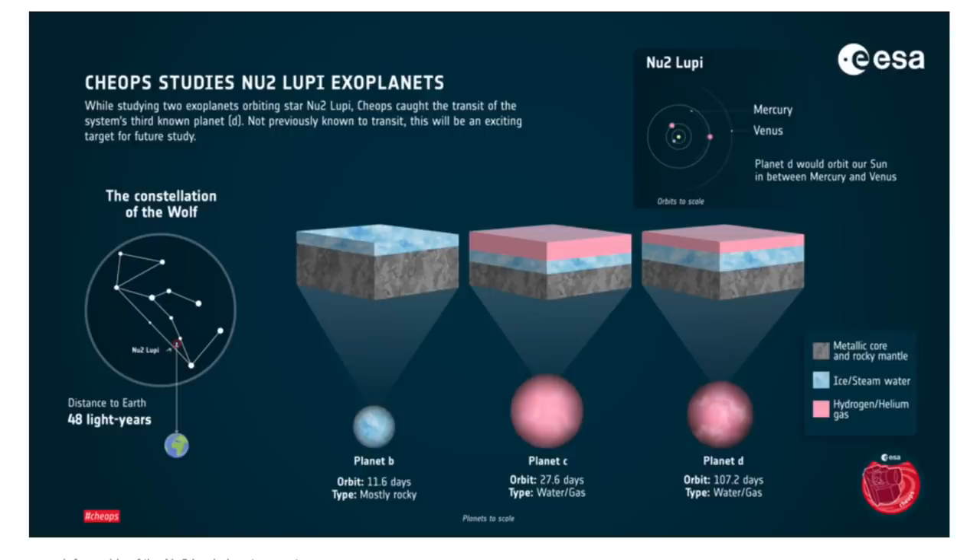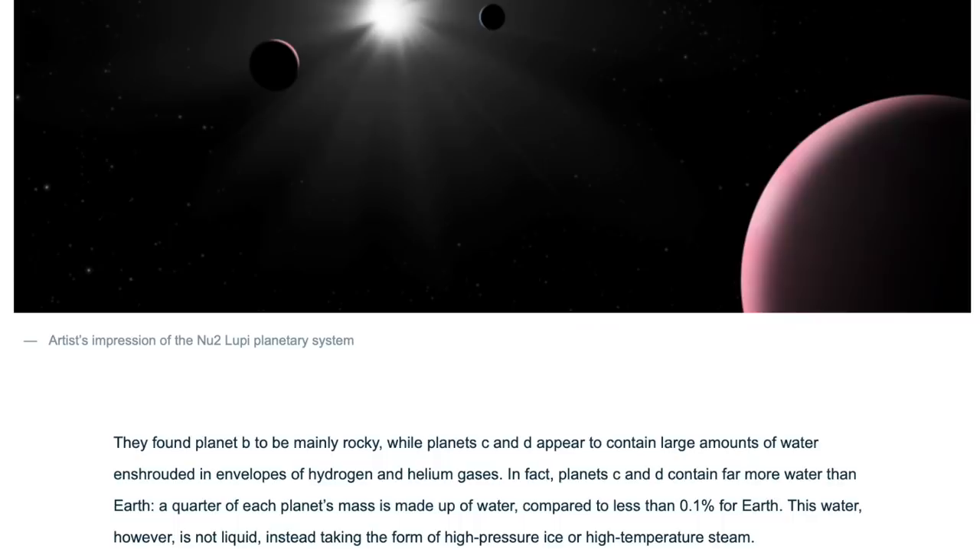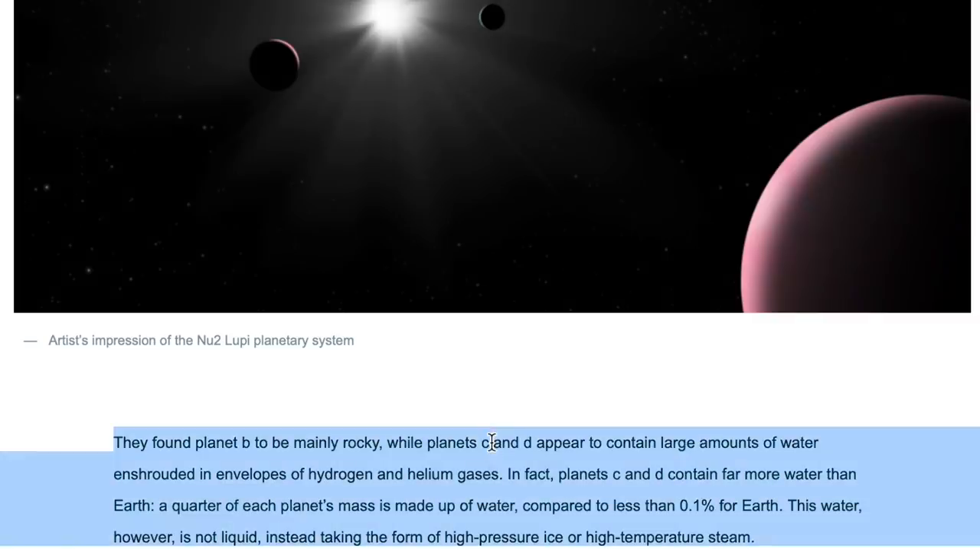Up first in the articles, they discovered one heck of a solar system. Three planets, at least — all have water, rocky mantles, and metallic cores. Planet D has more water than earth does, has a mild atmospheric temperature, and a 107-day orbital period.